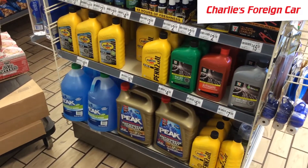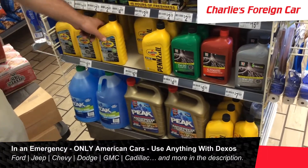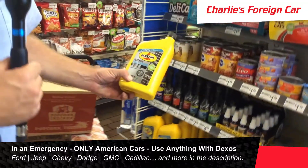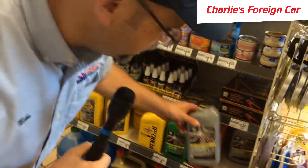If you had an American car — like GM, Dodge, or Ford — I would pick any of these with Dexos: 5W20 or 5W30 with Dexos.